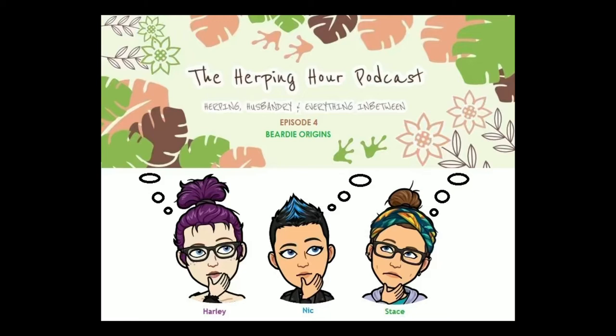Hello everyone and welcome to the Herping Hour Podcast episode four. It's a very exciting one — we've got Beardy Origins today. I'm very excited to learn a lot from Stacy. She's got some very cool stuff to talk about today. No guest this time, just us three amazing people. Stacy, take it away.